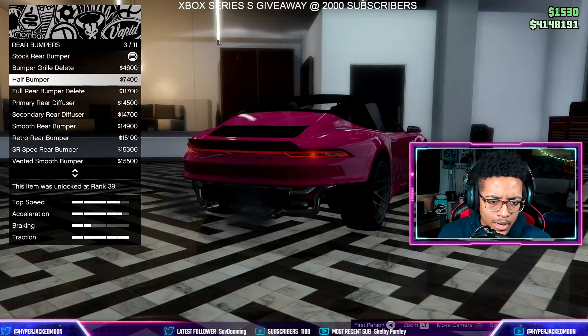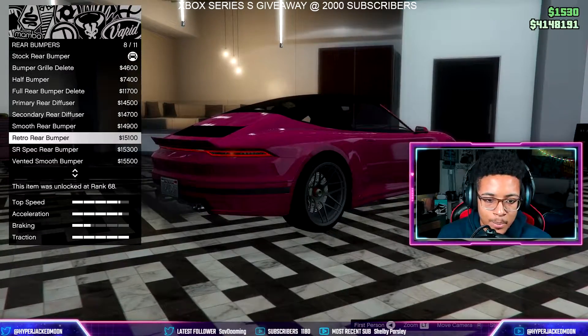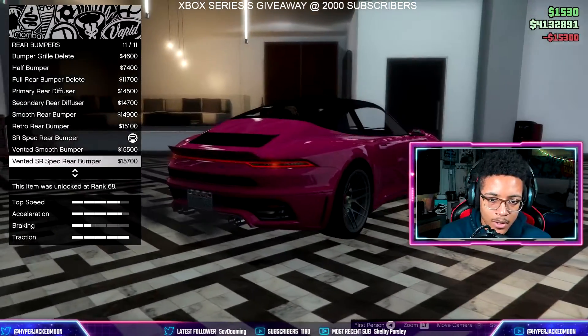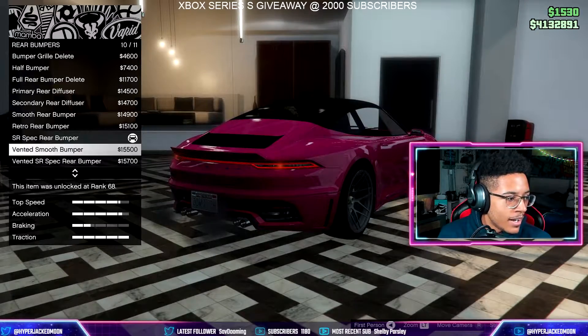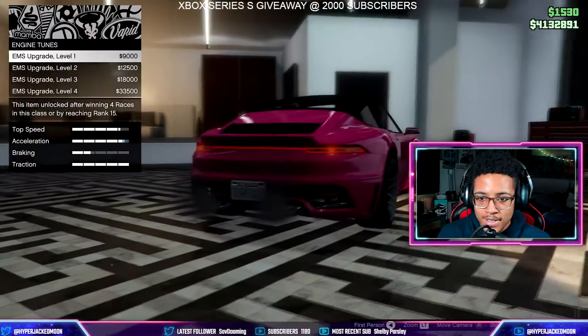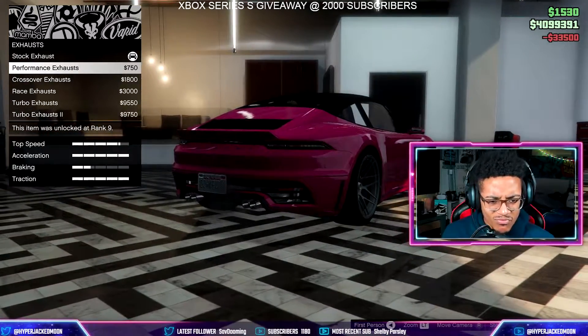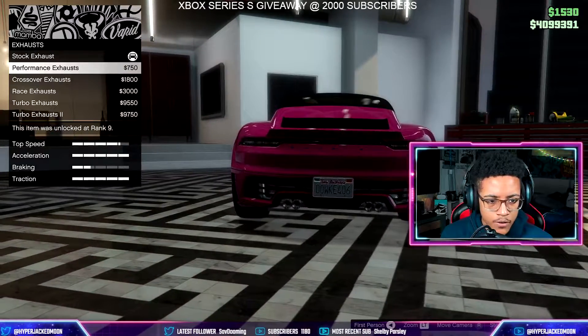Bumper delete just gets rid of the fins — or adds fins, actually. Wow. A lot of these are the same options as the regular S2. There's the SR spec option — oh no, I don't like that. It puts like an Italian mustache on the back. No. Let's max out the engine and exhaust performance.